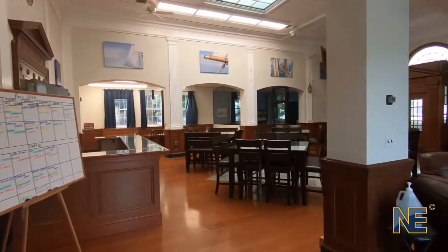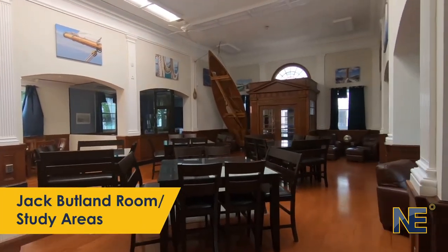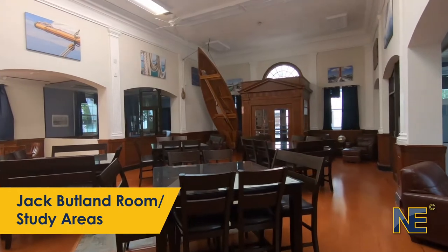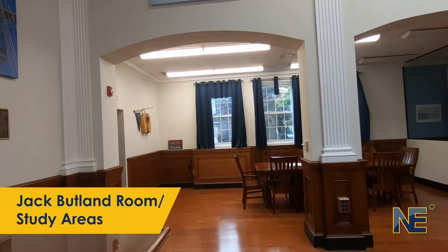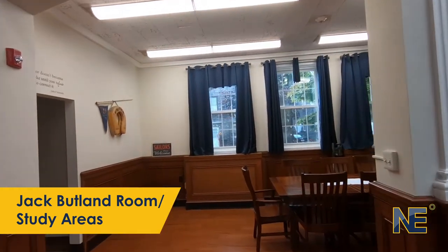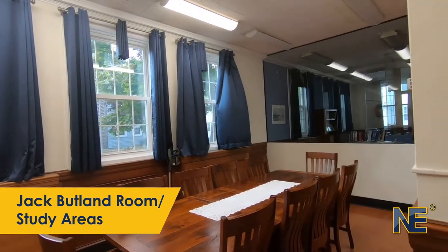Brigantine Hall provides quiet spaces for tutoring, student support services, and career counseling. This building also hosts the Office of Nautical Science Faculty, Student Support Services, and facilitates a comfortable environment for faculty and students to connect.